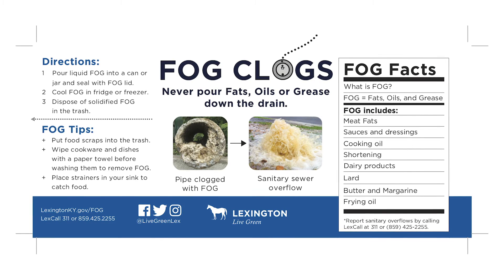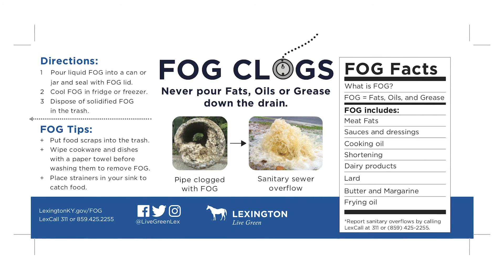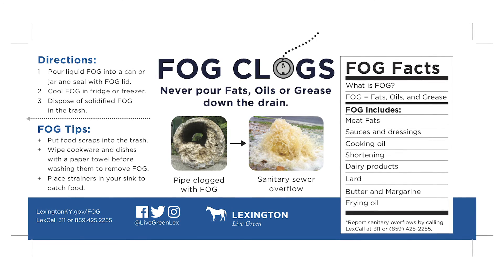The reason we want to be careful with how we dispose of this product is if it goes down the drain in your kitchen sink, then it can clog your own pipes or the sanitary sewer pipes and cause backups in your house or out on the street. We want to keep our homes and our streets safe, so make sure you handle fat, oils, and grease correctly.